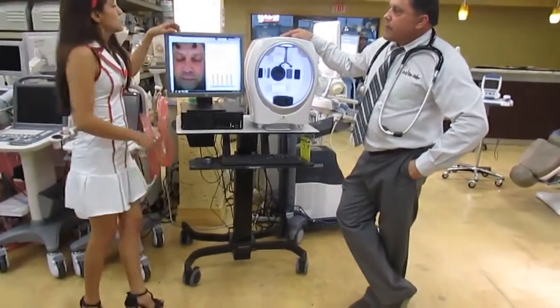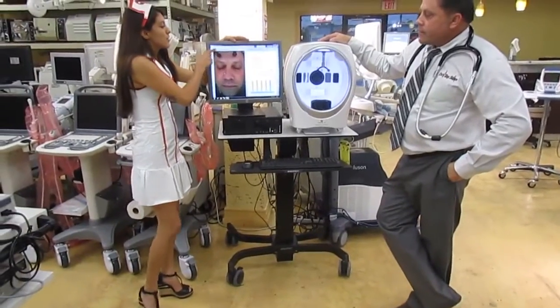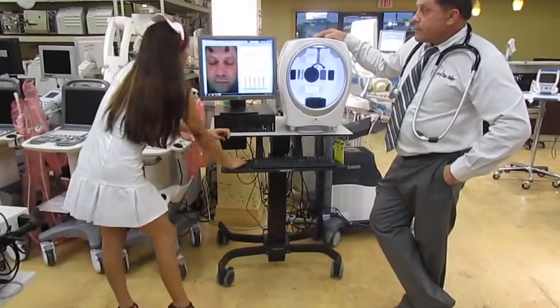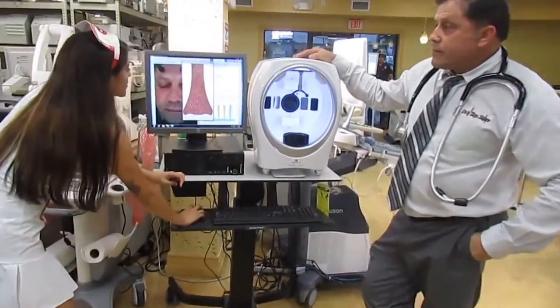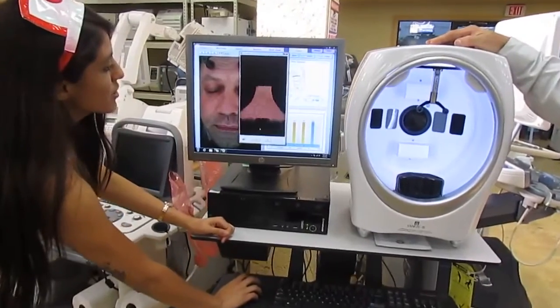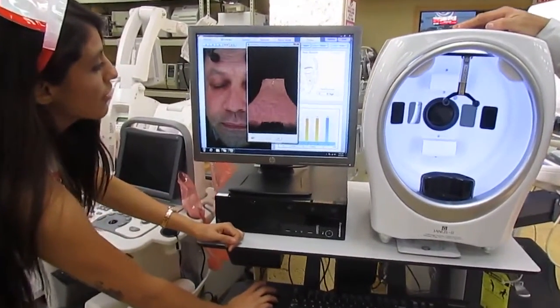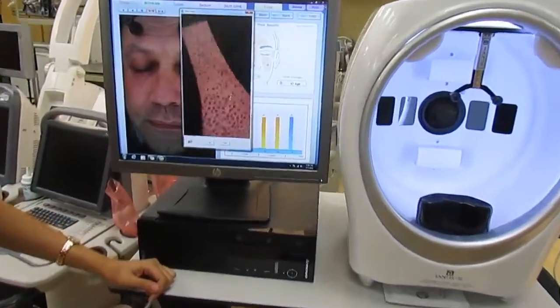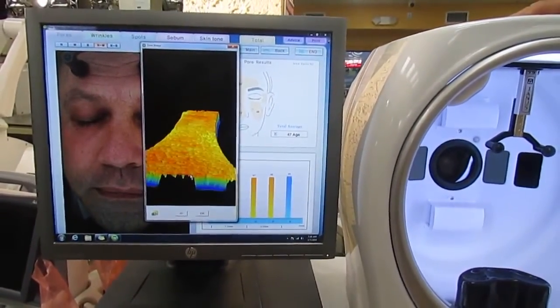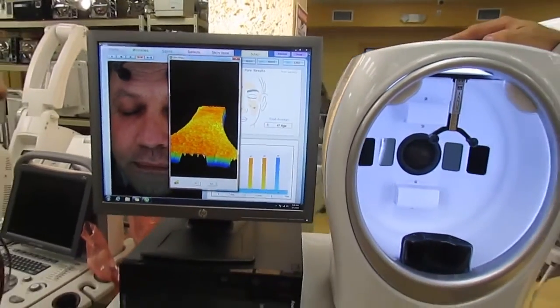For this machine, it shows you a whole bunch of different features that you can do. You can look at the patient's pores, and you can even show them the depth of the pores so they can see it themselves. Right now it's 2D, you can do 3D, and just by the click of your mouse, moving in and out, they can see all the pores on their nose, and you can even change up the color so they can see it in different variations.